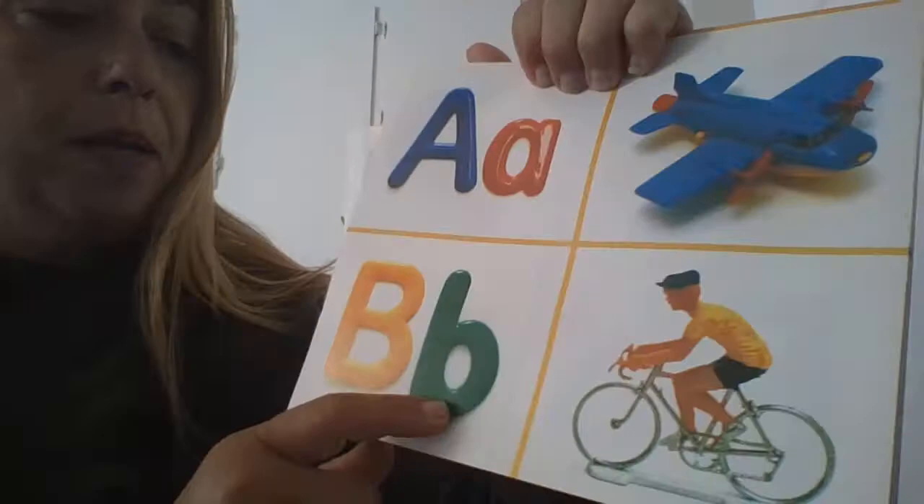A. A. Airplane. What letter is this? B. Lowercase b. Bicycle.